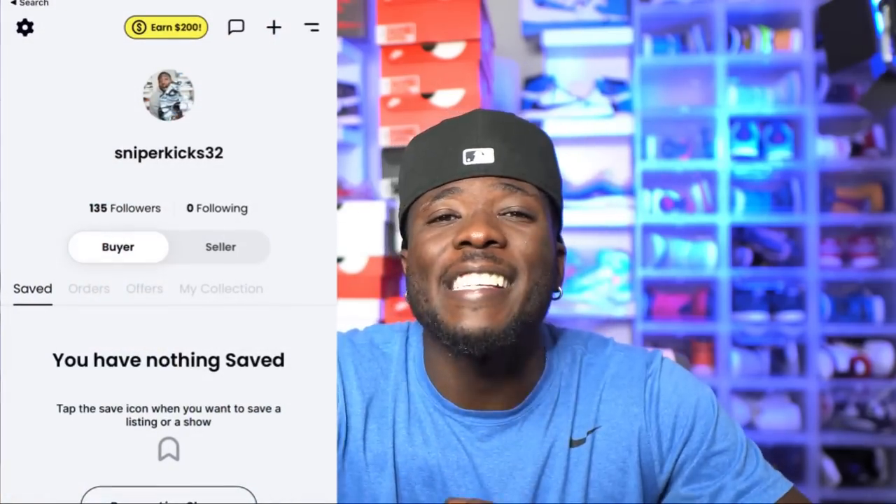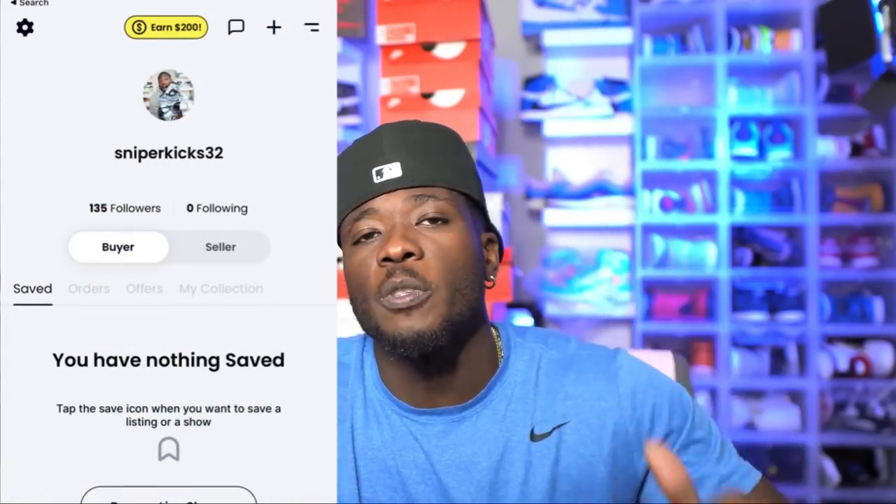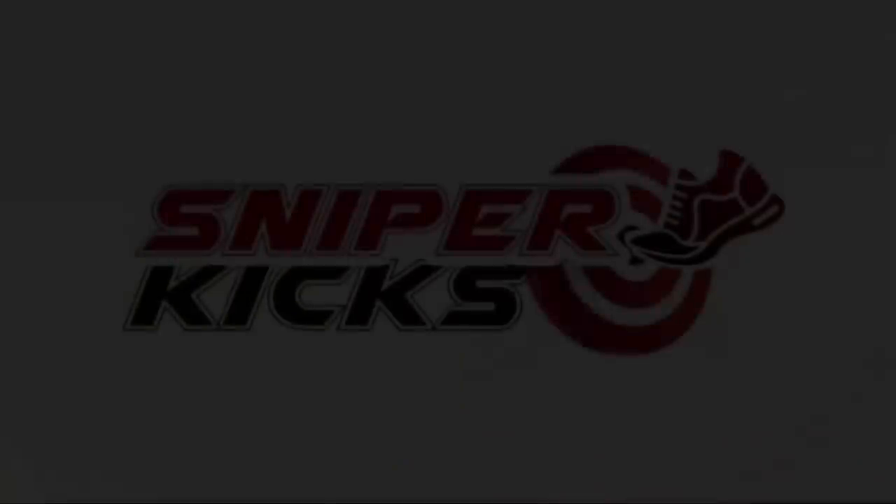I appreciate you guys for watching this video — more videos are coming. Make sure you hit that subscribe button and that like button. Make sure you're following me on Whatnot — Sniper Kicks 32 — the link is in the description below. I have a lot of inventory here that I will be selling on Whatnot. I'll keep you guys updated on when I'm going live, but it's going to be a treat. You already know — it's Sniper Kicks out. I really do appreciate you guys. Peace.